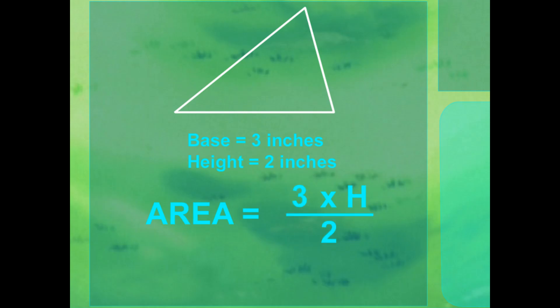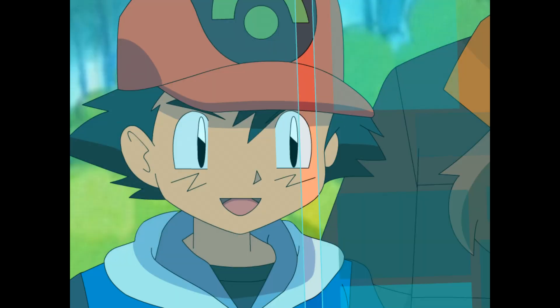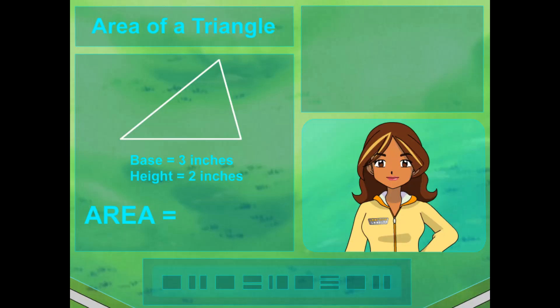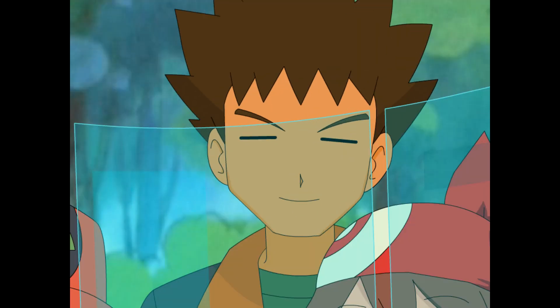And we know the base is three inches and the height is two inches. So three times two equals six! And six divided by two equals three! So that means the area is three? Almost! Remember, we're finding the area in inches. So three inches by two inches divided by two equals three square inches, because area is always measured in square units. So if we're multiplying inches, the area will always be in square inches? You got it!